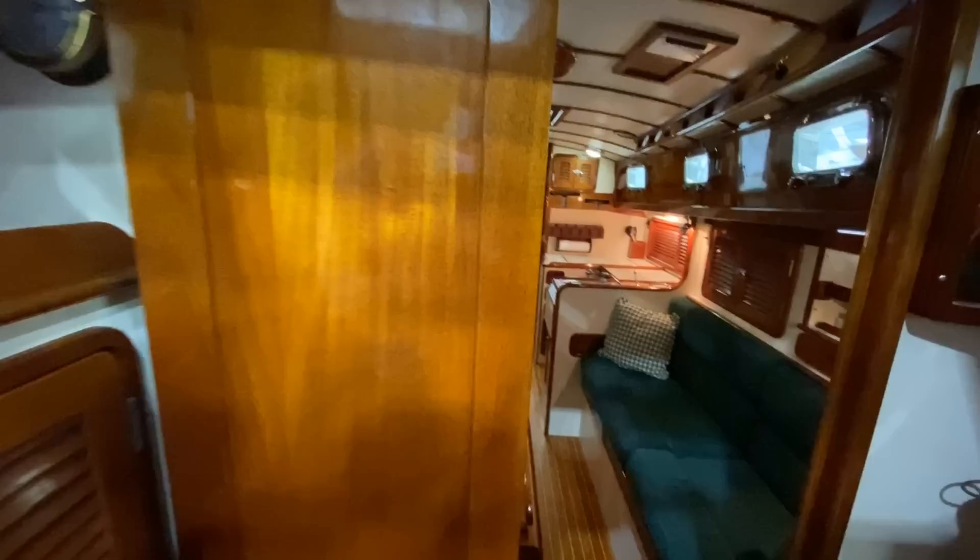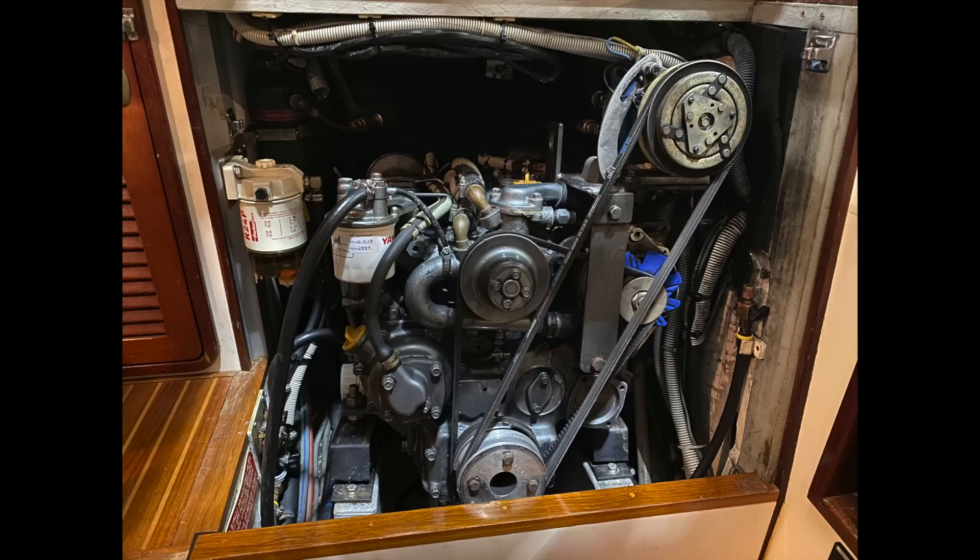I'll show you in the video a photo of the engine and a quick video of the engine. The access is straightforward and simple, and the engine has about 2,800 hours on it.